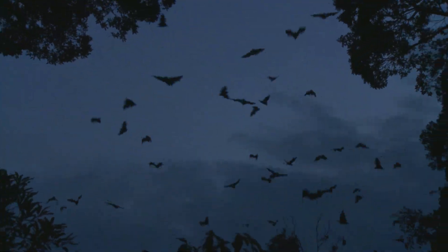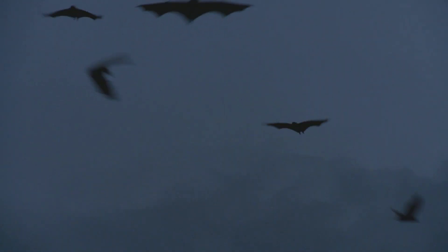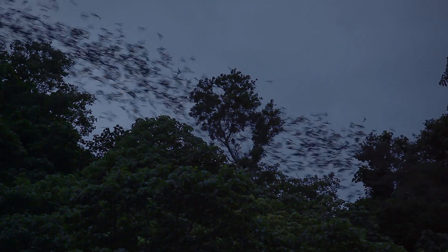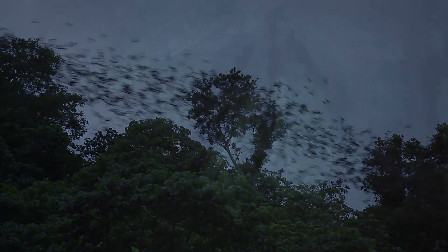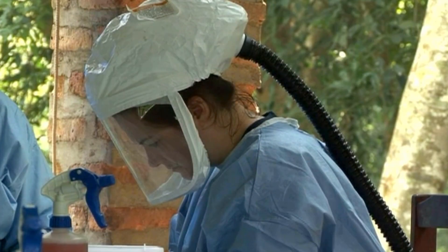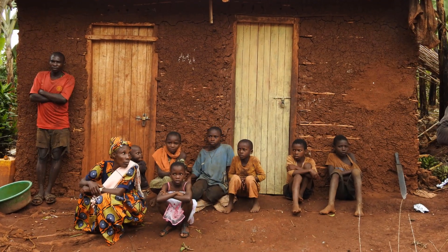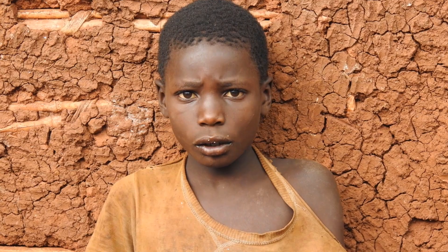When evening falls, the magic begins. As the bats fly out to forage, their routes are tracked by satellite. The project at Python Cave has shown that some bats fly dozens of miles in a single night and visit other local caves. Scientists hope that the information from this project will help better predict which areas are most at risk for Marburg, so the next outbreak can be stopped before it ever starts.